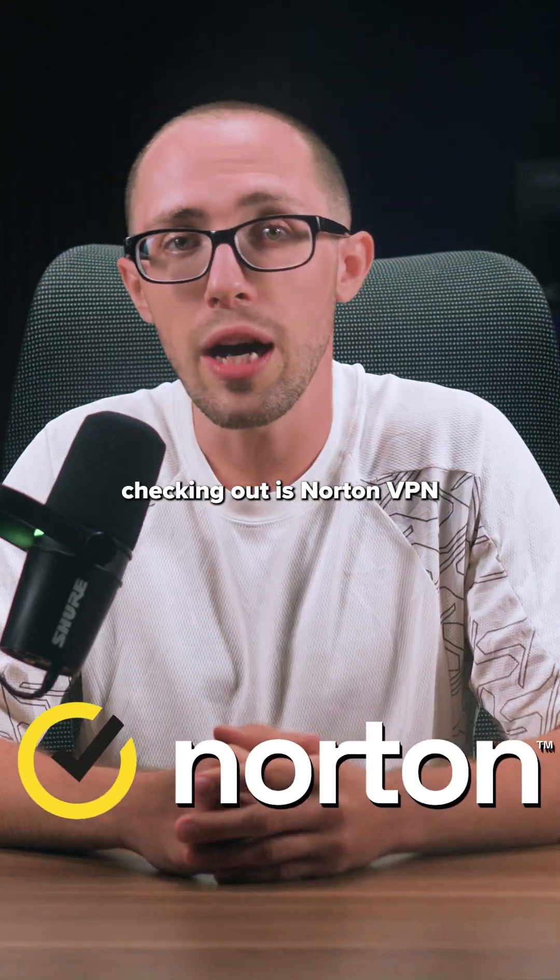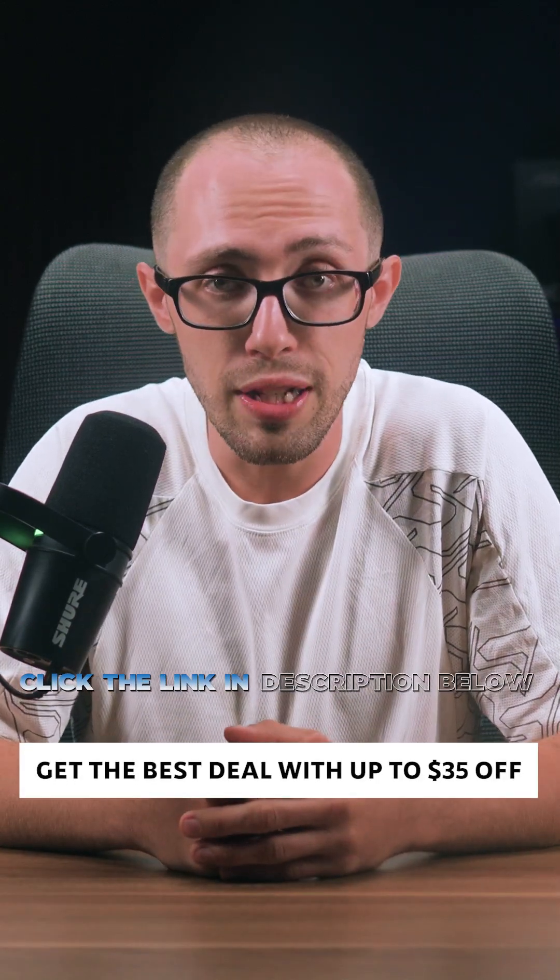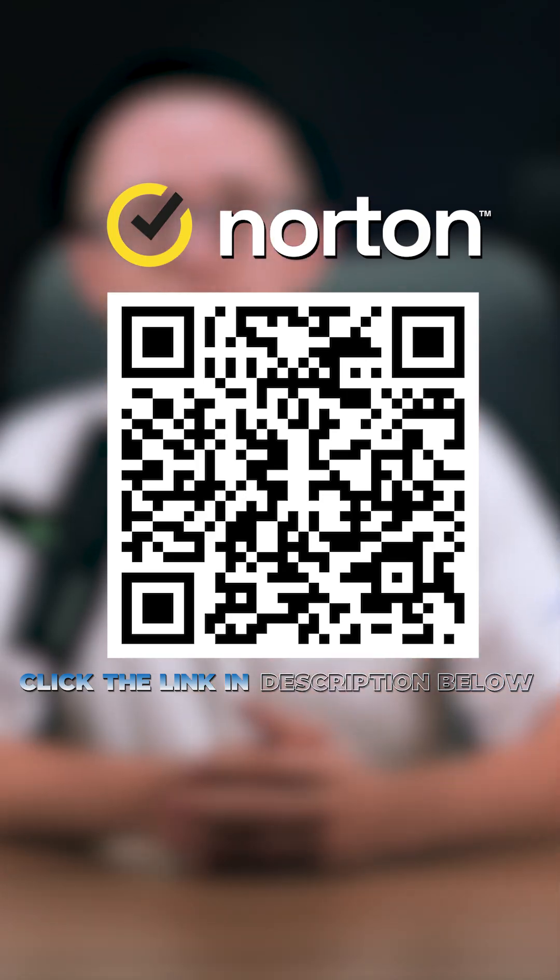Another one that's worth checking out is Norton VPN. It's a well-known company, it's consistent, and you can save up to $35 with the deal in the description or the QR code on screen.